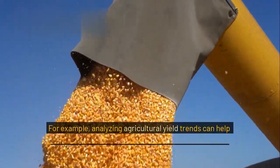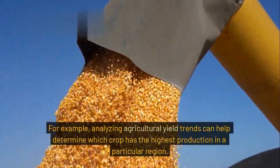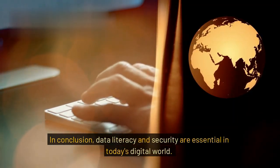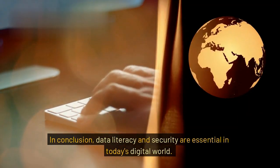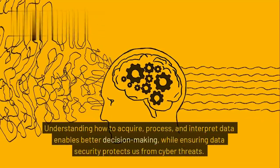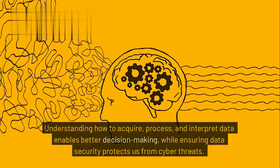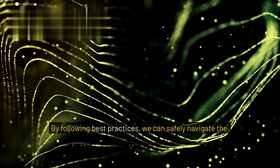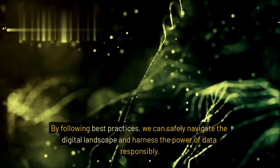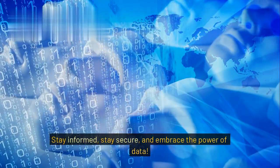For example, analyzing agricultural yield trends can help determine which crop has the highest production in a particular region. In conclusion, data literacy and security are essential in today's digital world. Understanding how to acquire, process, and interpret data enables better decision-making, while ensuring data security protects us from cyber threats. By following best practices, we can safely navigate the digital landscape and harness the power of data responsibly. Stay informed, stay secure, and embrace the power of data.